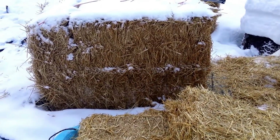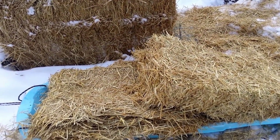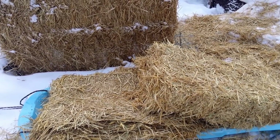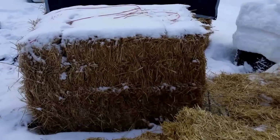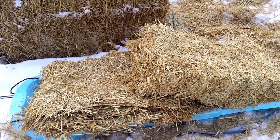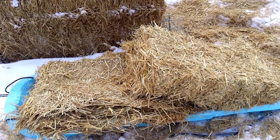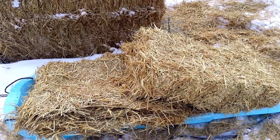Good morning, it is February the 1st and it's Icky here and I'm moving straw. A little bit of snow last night but it's dusting off easily and I'm finding the chopped straw much harder to move than the long strands that I'm used to.